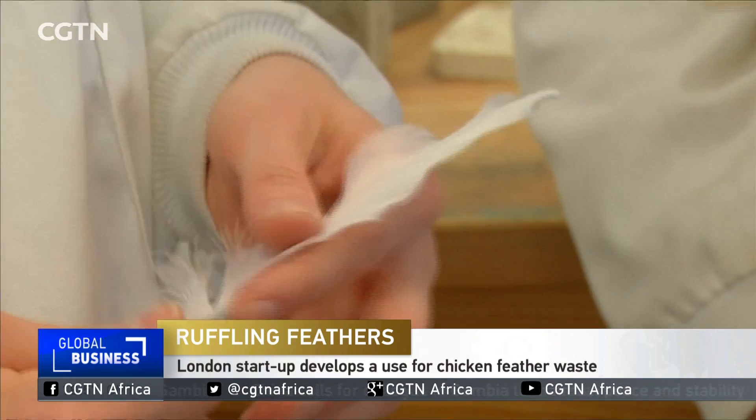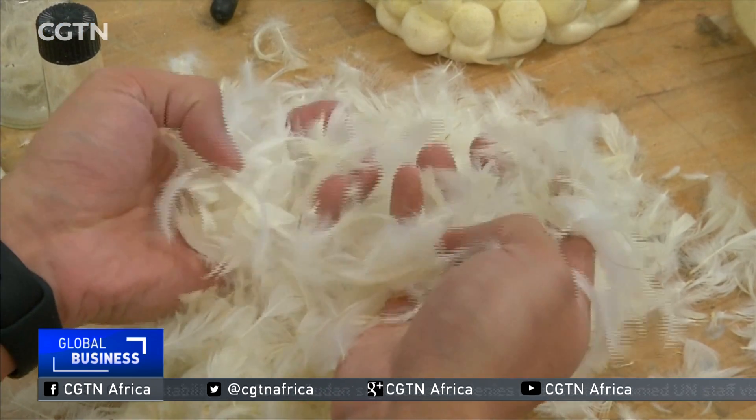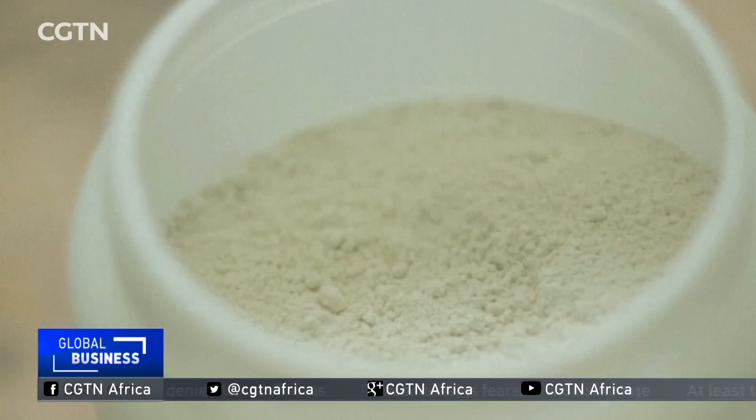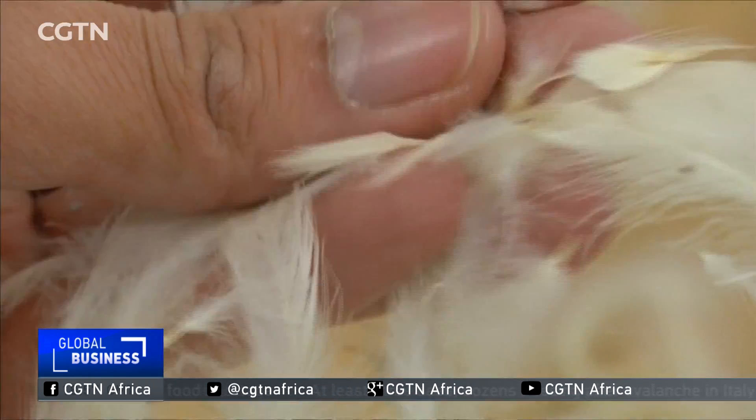When it comes to ambition, these PhD students are no featherweights. They've developed a method to turn the by-product of the poultry industry into a versatile and useful material. Their patent-pending process breaks down the feathers into what they call aero-powder. Feathers are a real wonder material — designed by nature to protect birds from harsh environments. They're super lightweight, thermally insulating, water-repellent, and biodegradable. Their idea was how to capture those properties and use them for novel applications that can help humans as well.